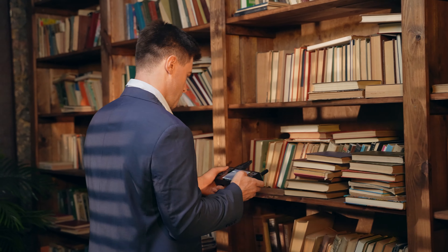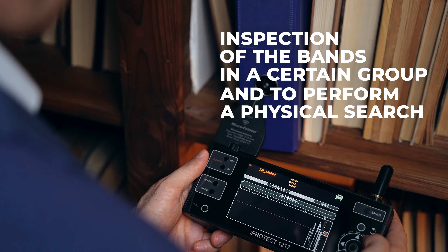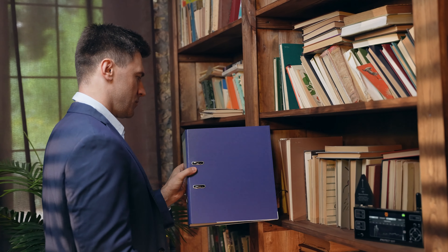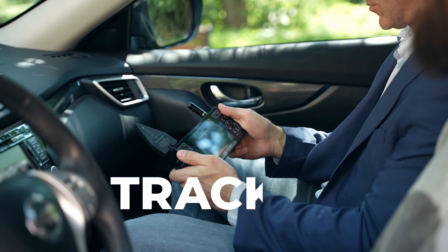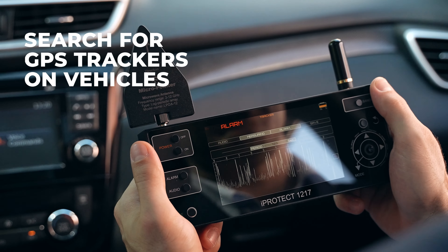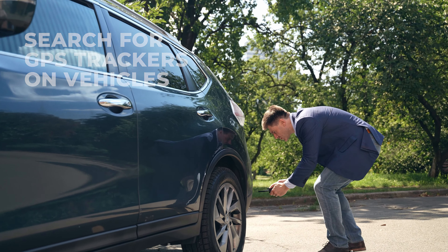Band: analysis of a separate band. In this mode, the signal is measured in one band only. Use it to explore a certain band and to perform a physical search of the transmitter. Tracker: in this mode, a search for GPS trackers on vehicles or other mobile devices can be performed.